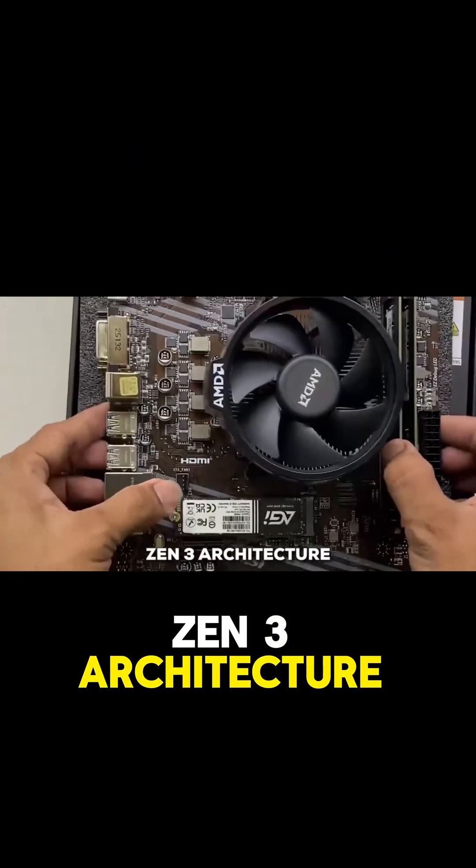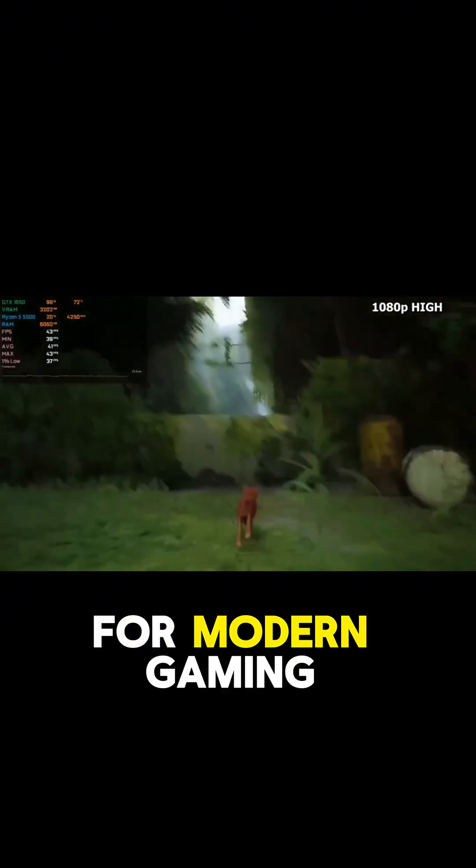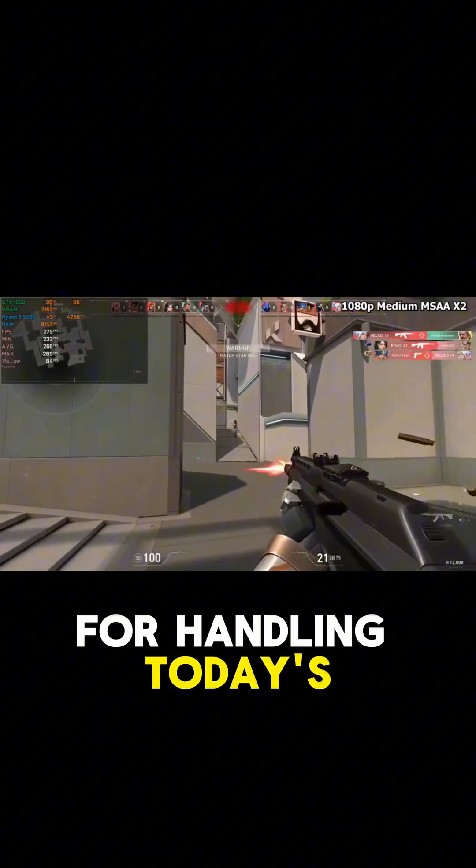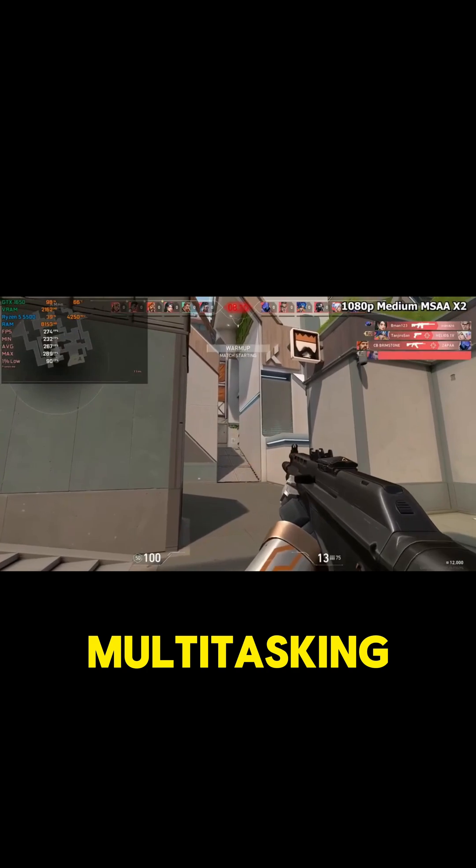It's built on the reliable Zen 3 architecture, which is still a workhorse for modern gaming. You're getting 6 cores and 12 threads, and that's a great foundation for handling today's games and even some multitasking on the side.